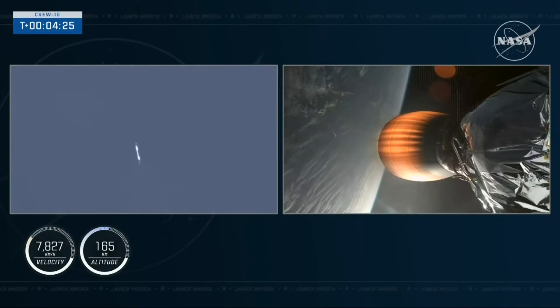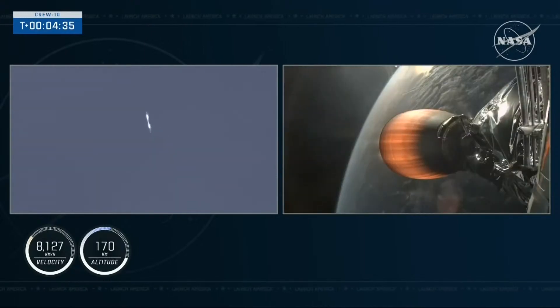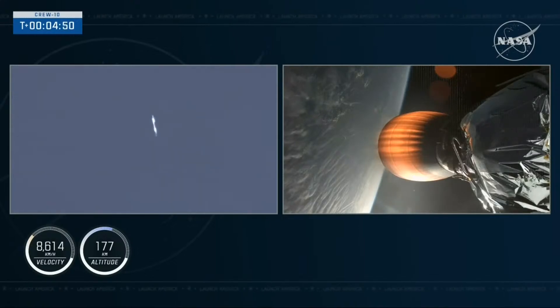Some cool views there on the left-hand screen — that's the first stage booster making its way back down to Earth, captured by a ground tracking camera. On the right-hand side, you can see the lone Merlin vacuum engine of the second stage. Continuing to get good performance on stage 2. The crew's G-loads will dip at separation events and continue to build until then.